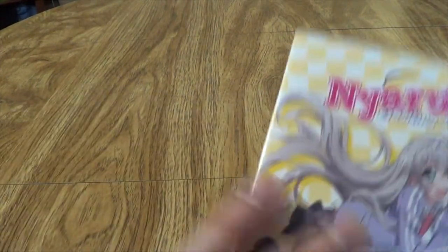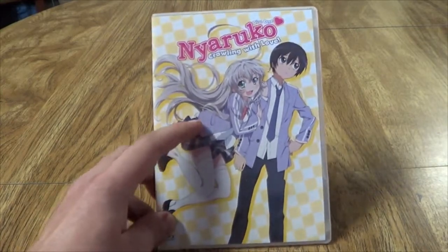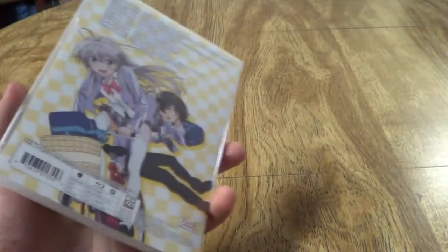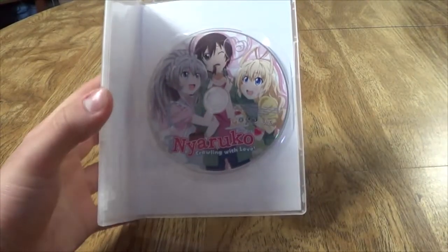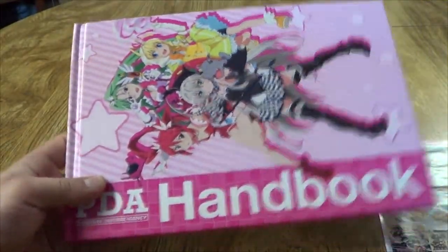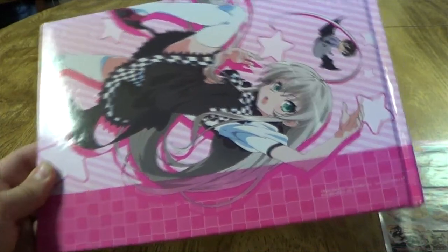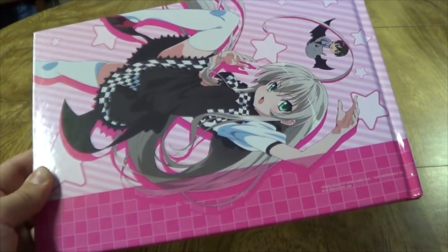The characters are alright. Obviously the most entertaining character is the female lead, Nyaruko. Other than that, the rest of the characters are alright. It's nothing to write home about. I don't know if I want to say generic, but it's just kind of a slightly above mediocre comedy series.